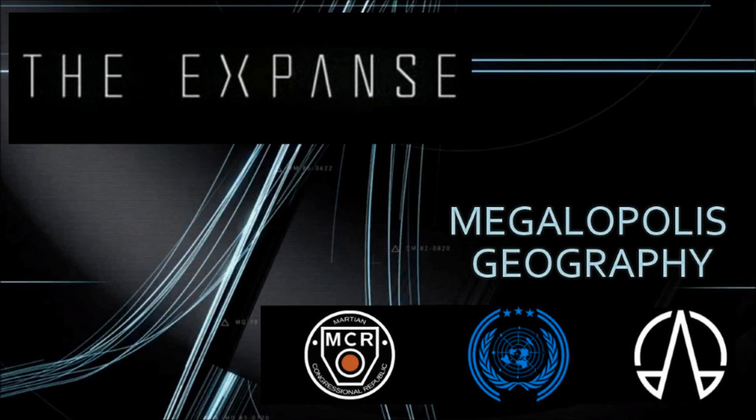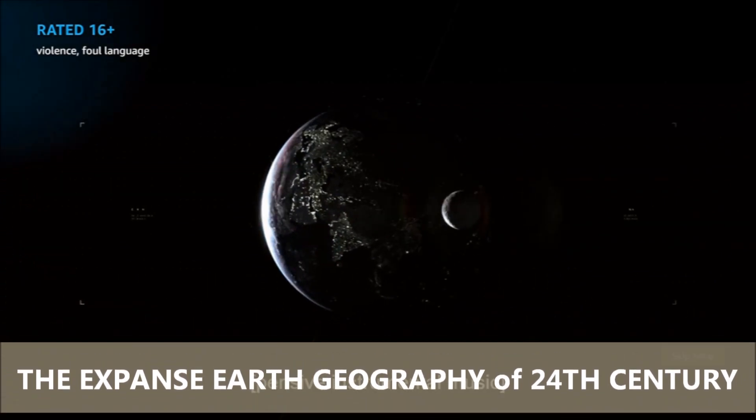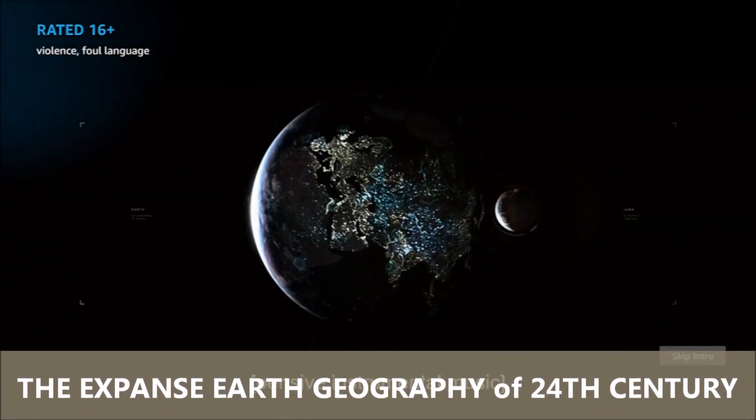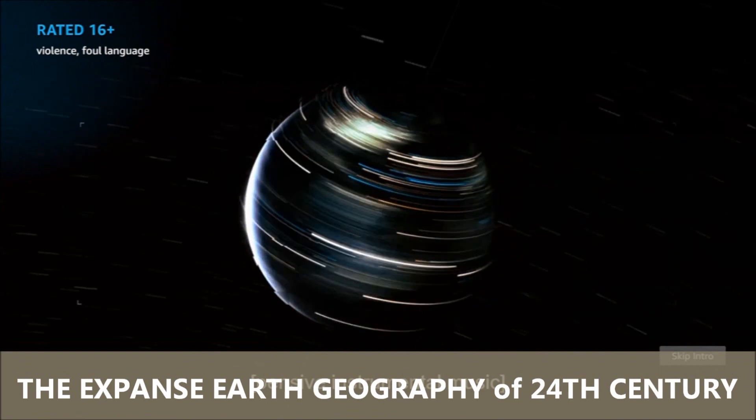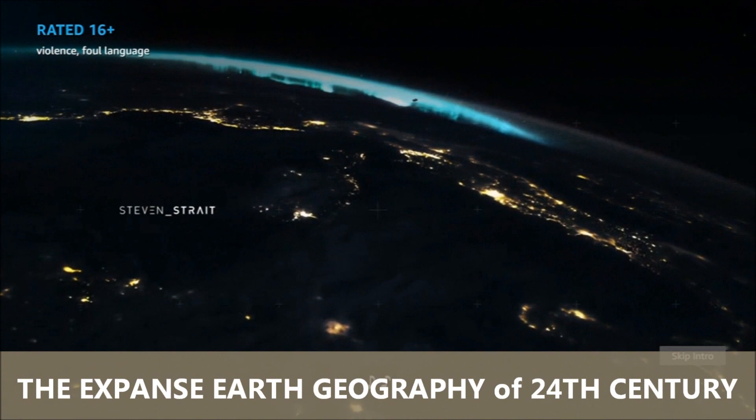How's it, fellow sci-fi enthusiasts? I'm Silent J with Surf Trectonics. In this video expedition, we will take a deep dive into the Expanse universe to examine what the geography of Earth looks like in the 24th century, with a combined population of 27 billion.